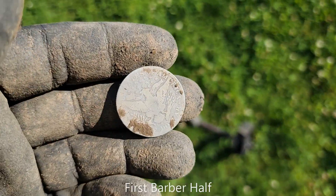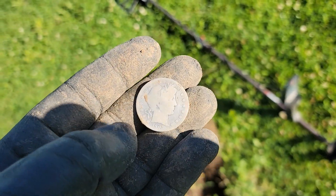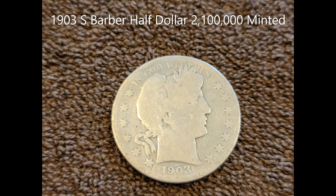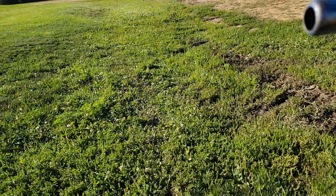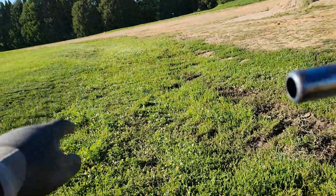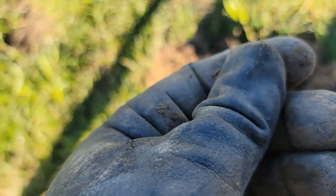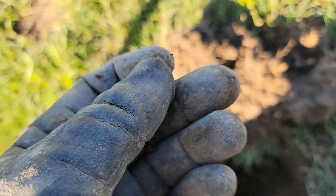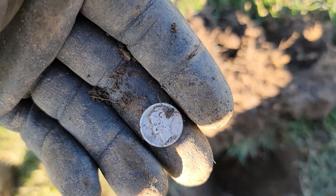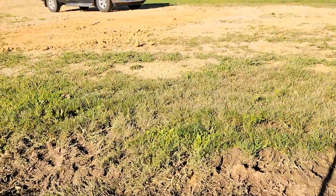I'm gonna recheck the hole and see if anything else is down there. I'm gonna keep hitting this area. I went back over here — that half was down there. I went back up to where the dimes were, just a barely-under-the-surface signal, and another Mercury dime. What a great day. I'll take that all day long. We're getting ready to go; I'll swing around a little bit more and work my way to the truck.